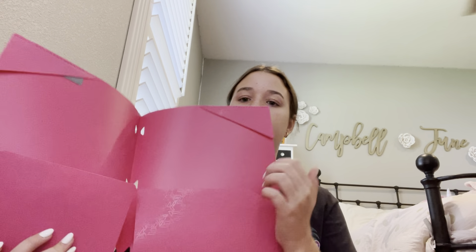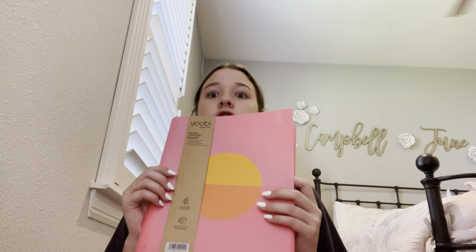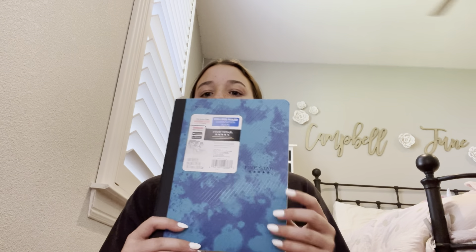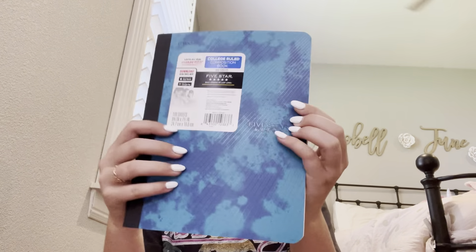It has two pockets and little paper holders, and it has holes on the inside too. And then next we got this Yoobi Evolve two-pocket folder — it's so cute. It has the little tabs on the inside, and this one does not have any holes, but this is what it looks like.